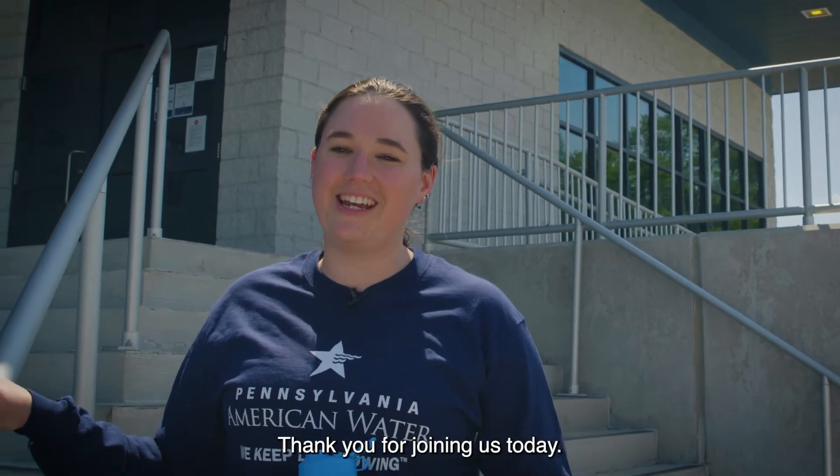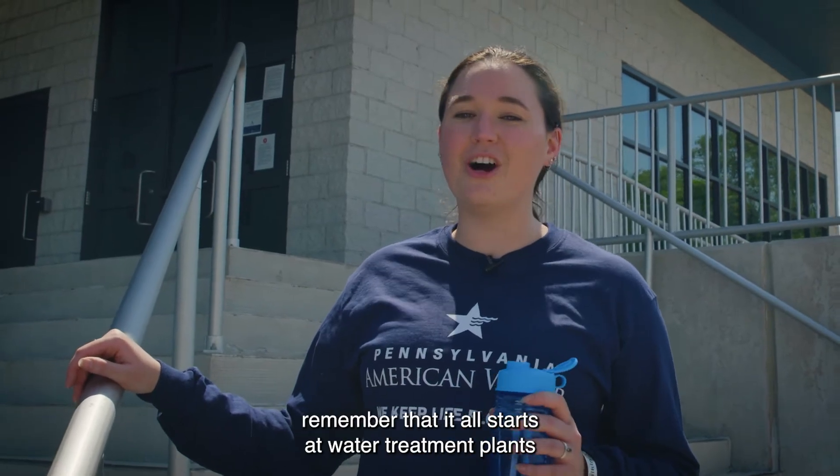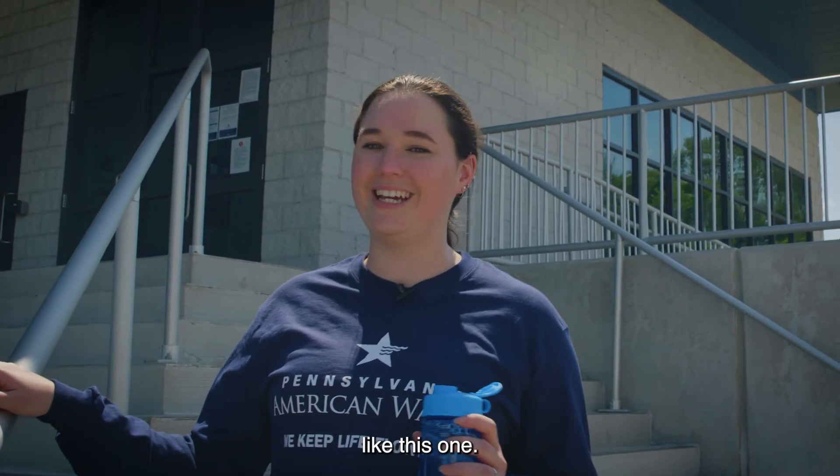Thank you for joining us today. The next time you go to fill up your water bottle, remember that it all starts at water treatment plants like this one.